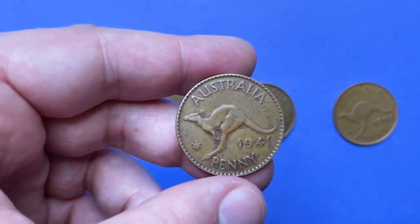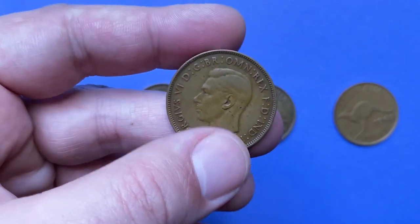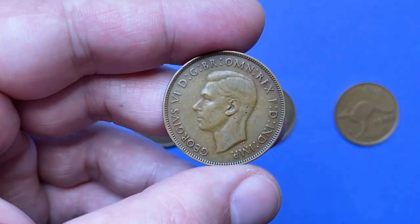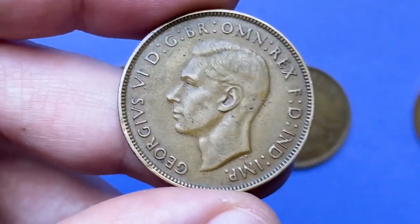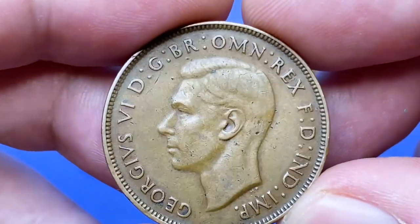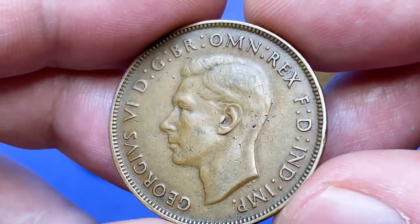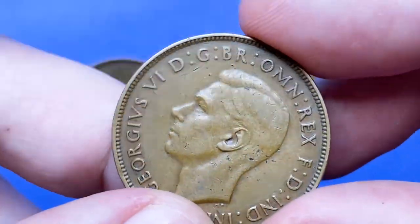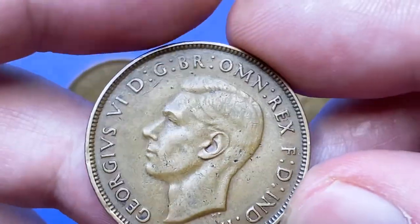Here is a 1941 George VI Australian penny — a first minted bronze coin with a weight of 9.45 grams. The diameter is 30.8 millimeters. The obverse highlights the left profile of King George VI with legends around in Latin. Coined in very fine condition, featuring bold strike letterings that display wear at higher points, while on George's profile we see some softness on the hair.